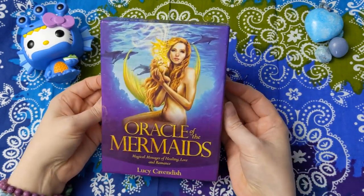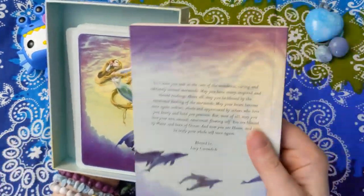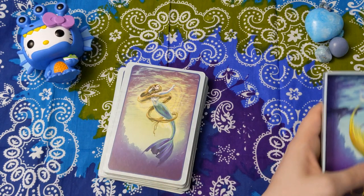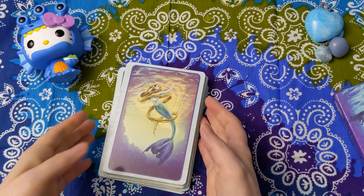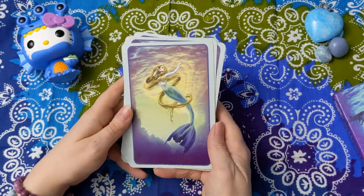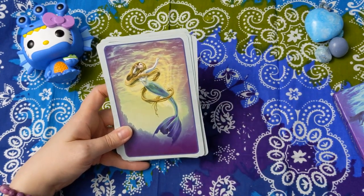Oracle of the Mermaids — this is a Lucy Cavendish deck, and another Blue Angel, so we're going to have the same guidebook card style. This is one of the ones I'm willing to consider parting with because this is my third large Blue Angel Mermaid deck in this category. If it feels similar we'll take a look, but Lucy Cavendish is so magical so I don't want to get rid of it. We'll see if I need to because I'm moving.